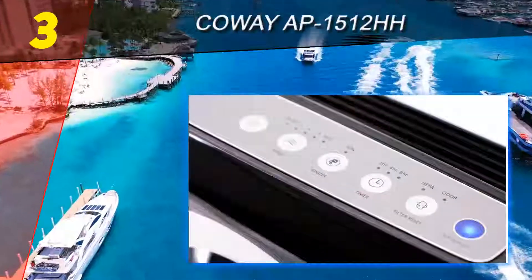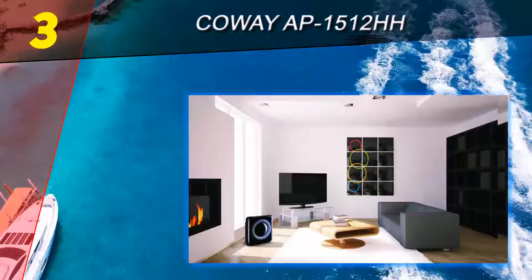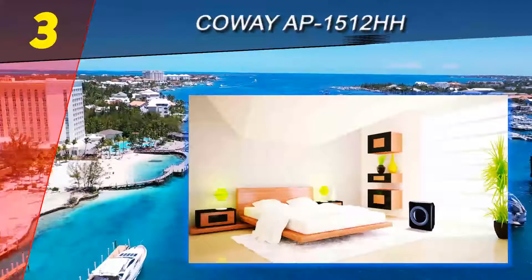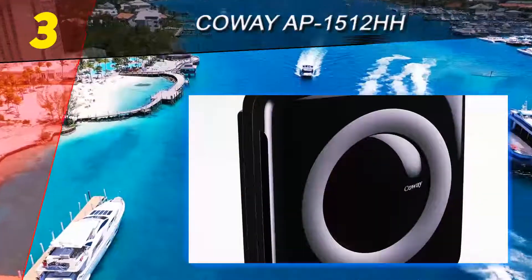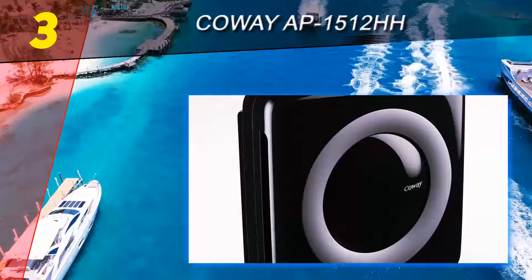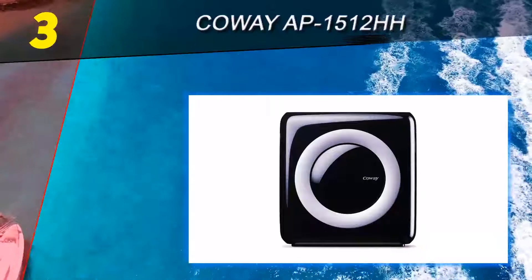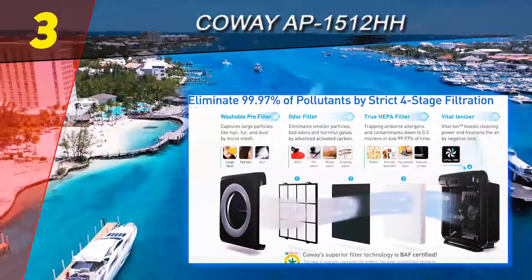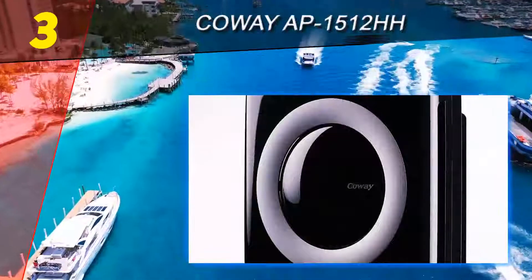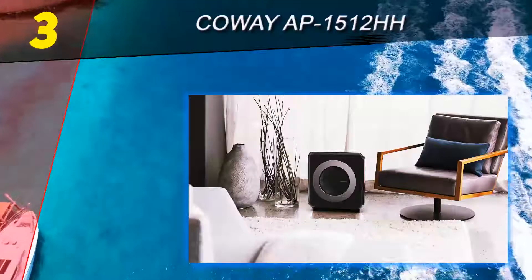Halfway through our list at number three: the Coway AP-1512HH. The Coway AP-1512HH is a quality smaller room air purifier with a more palatable price. It is a compact unit designed for full operation in rooms a little bigger than 300 square feet, and has a four-stage filtration system that includes a HEPA filter to remove small particles and other contaminants, in addition to an odor filter. This air purifier also uses an ionizing system, which can be turned off if desired.